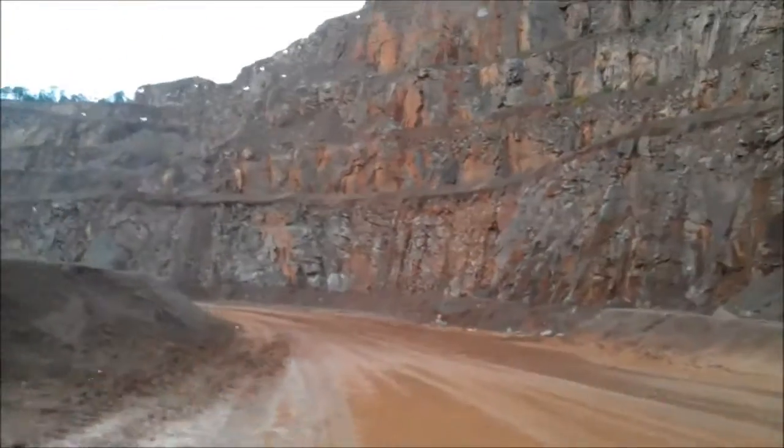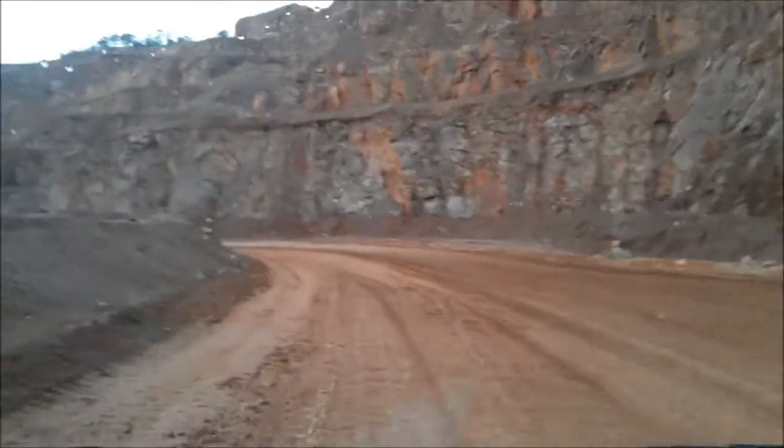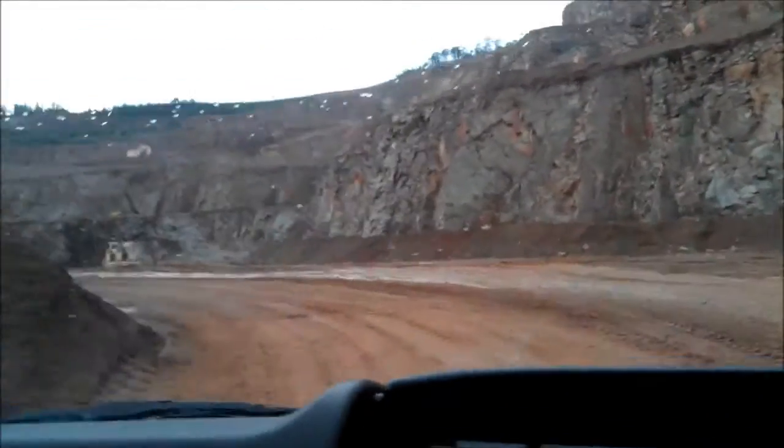Realistically we can only probably go about another 100 metres down, unless there's some change in energy, because the fuel bill just to get the granite out is just — it's a million quid a year now.